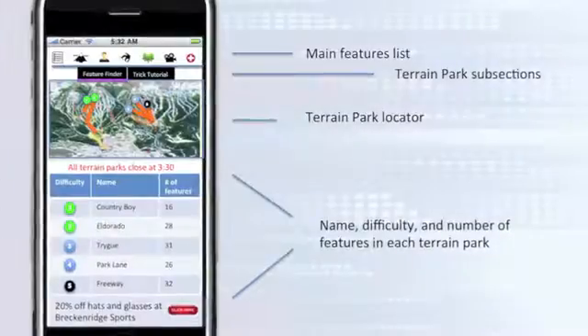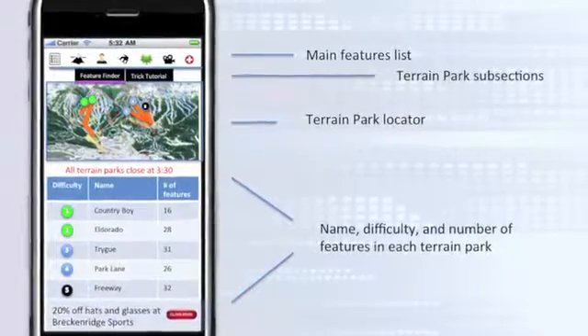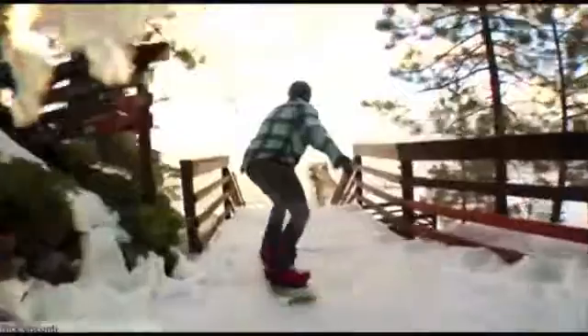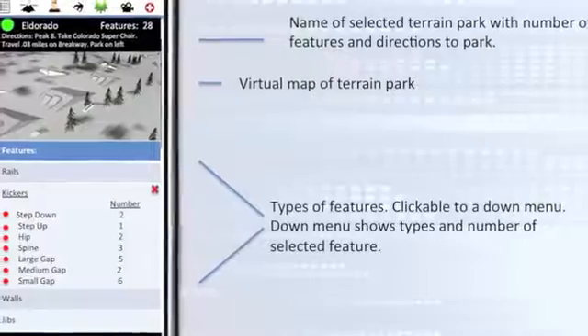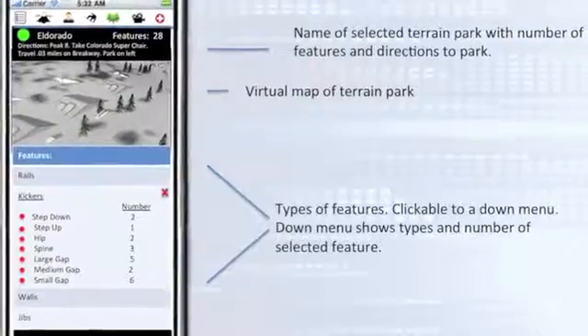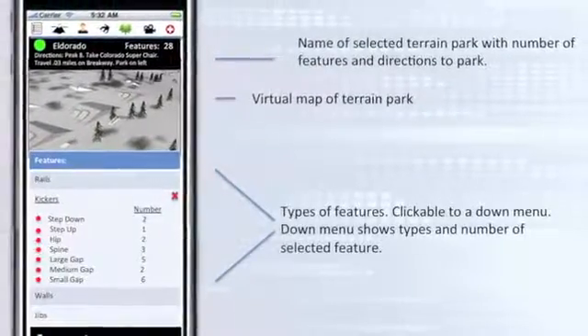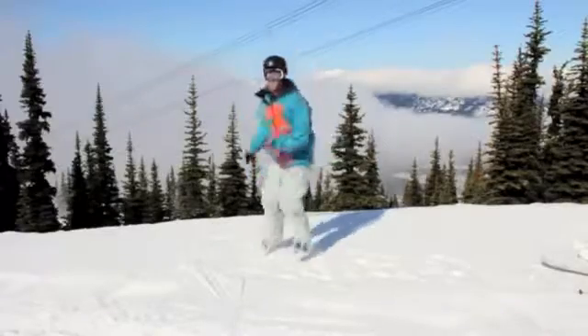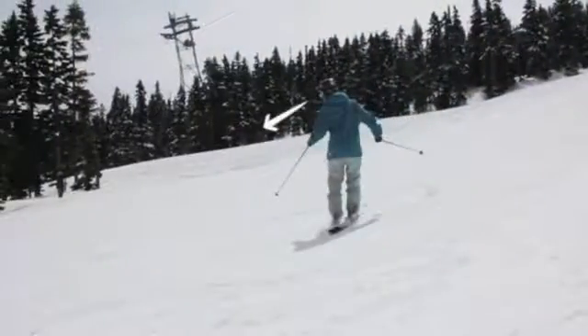If you find yourself flying off jumps and rocking off rails, the terrain park section of Snowflux is for you. The terrain park section shows the location and what type of features there are in the park. From there, users can show off their skills by uploading pictures and videos to individual features or tricks. If you have the desire to fly off like the pros but you don't have the experience to show for it, the terrain park section also has a trick tutorial for both skiers and snowboarders for all types of riding styles.